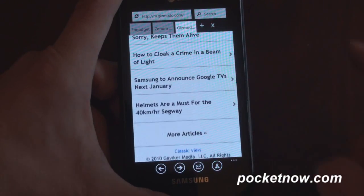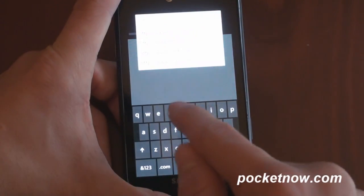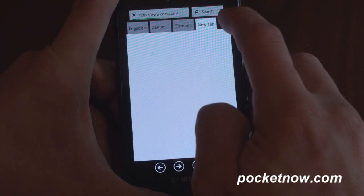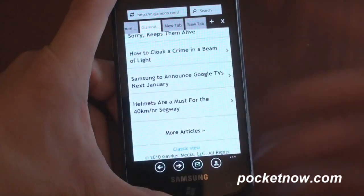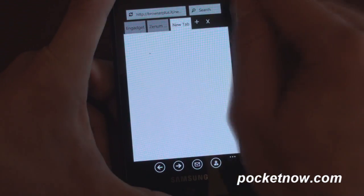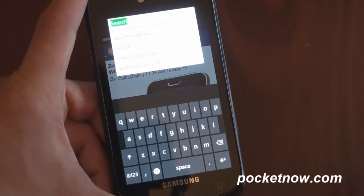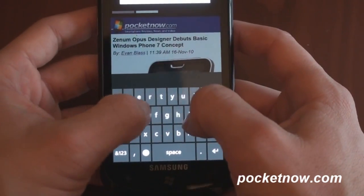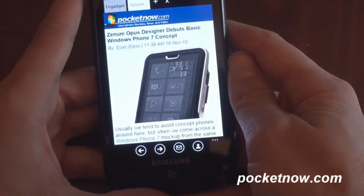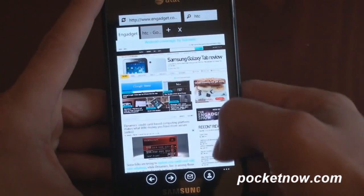Here we are on Gizmodo. Let's open up another tab and see how many tabs we can get — we'll go to CNET. Looks like we're running out of space here; the X button is missing. But you can swipe to the side, so it looks like you can keep adding tabs, which is great. If you want to close a tab, you tap on it and hit the X button. You also have a search right from the upper right corner, which is something Internet Explorer does not let you do. So we can search for, say, HTC, and it pulls up Google search results, which is quite nice. Then we can flip between the tabs.